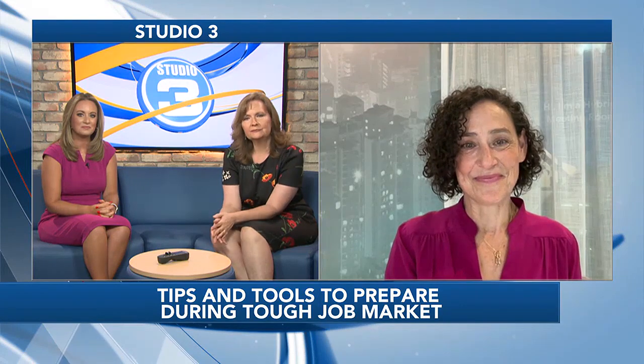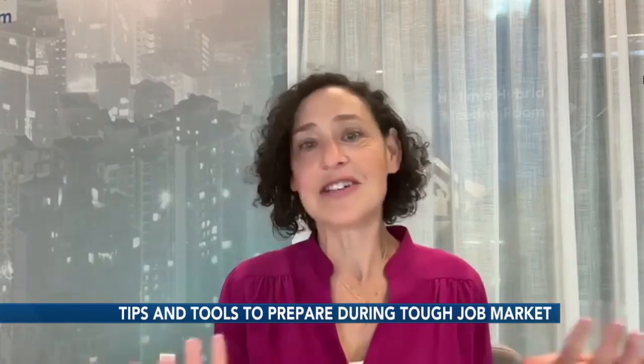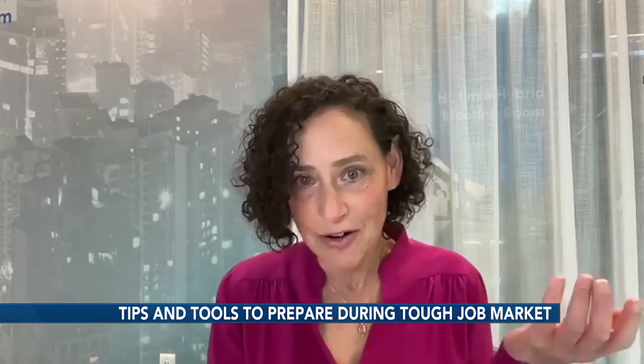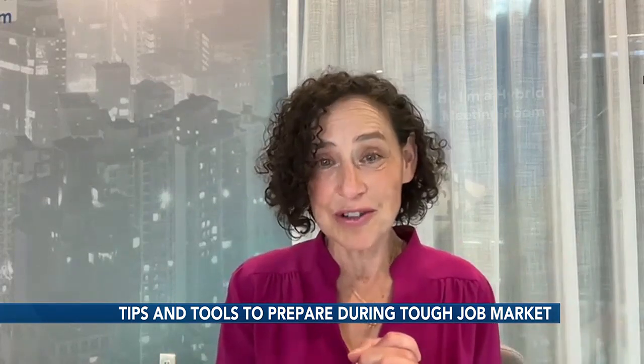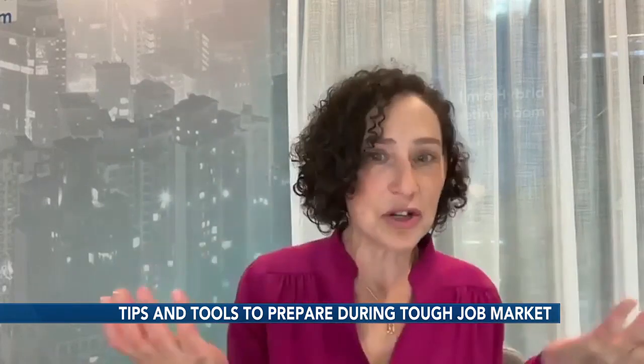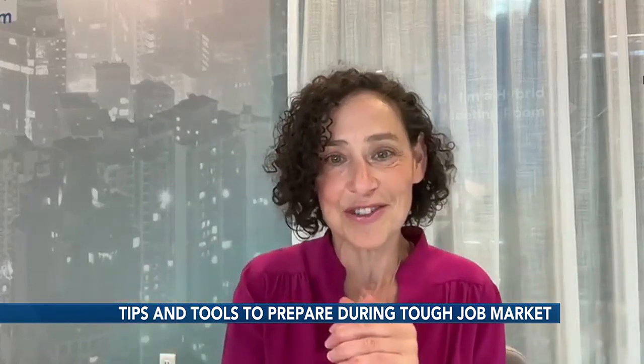So what careers are people looking to switch into? For the most part, people are usually looking for the highest paying career they can find given their background. And about half of people actually start their job search right here on Google. We have decades of experience helping people do career searches for anything, like no degree jobs or no experience jobs.